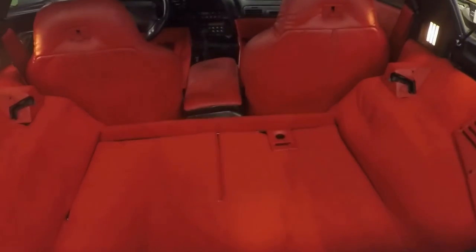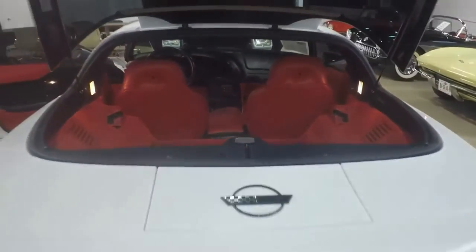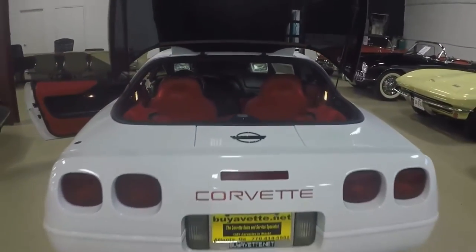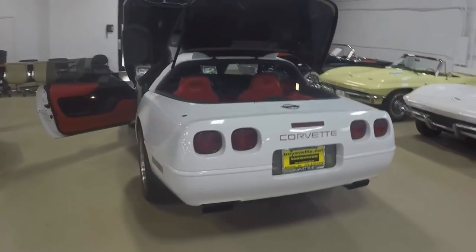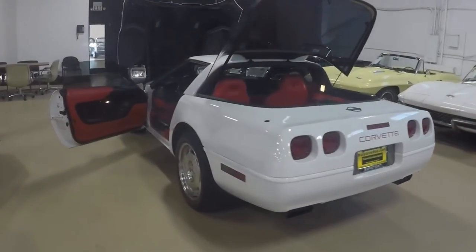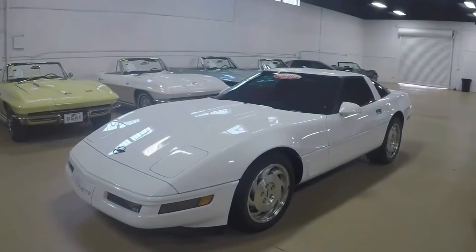The rear hatch seal is brand new, and the seals for the A pillar and B pillars are good and very good. Factory wheels are very good. Goodyear Eagle tires with an average of 7/32nds on the front and 6/32nds on the rear.